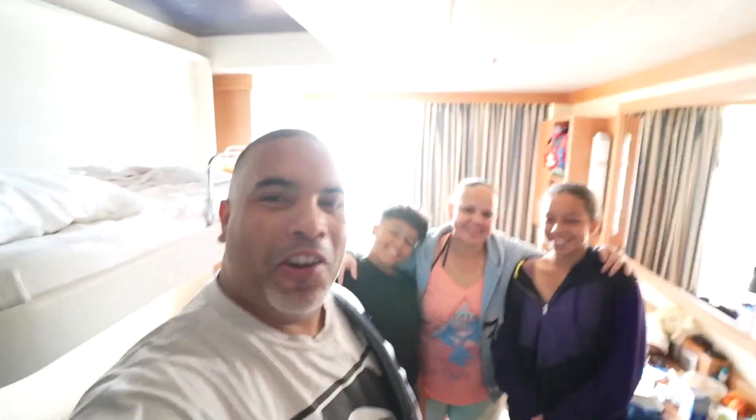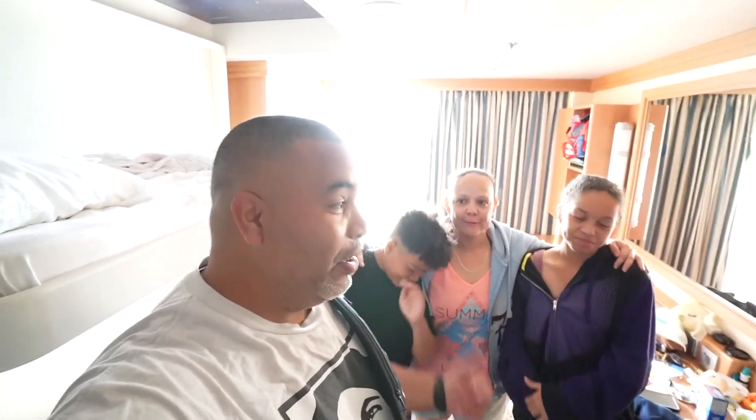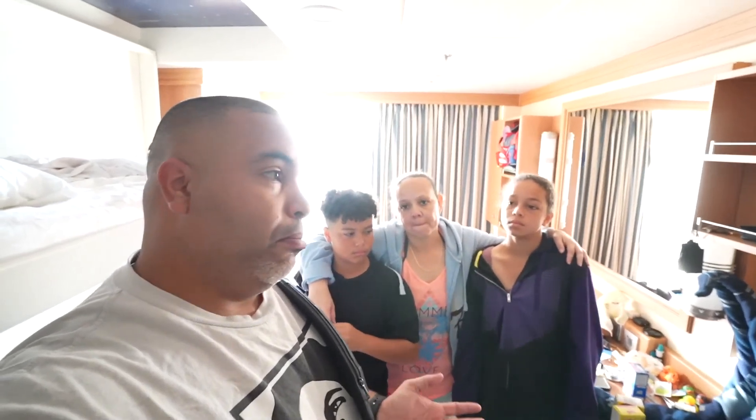Hey guys, welcome to another adventure! We are on our way to Castaway Cay from the Disney Dream. In this video we're going to take you around Castaway. We have not done breakfast at Cabana before, so we're going to show you our experience there and share what we like, what we might not like, and all the adventures that come along the way.